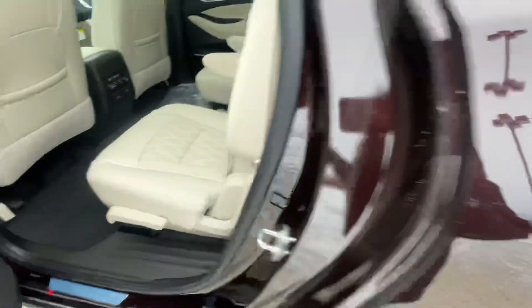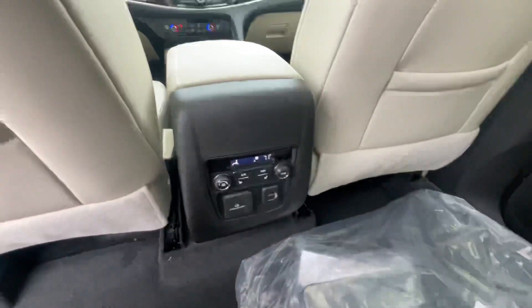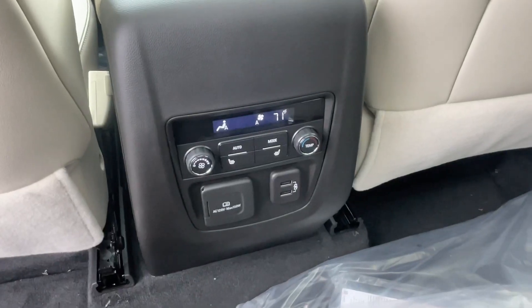Taking a look in the back seat area, this vehicle does have floor mats and a front license plate bracket. It also has heated rear seats, and this vehicle does have a dual skyscape sunroof.